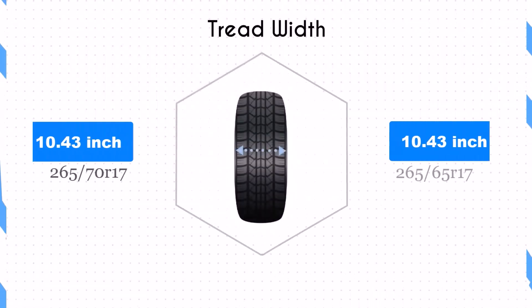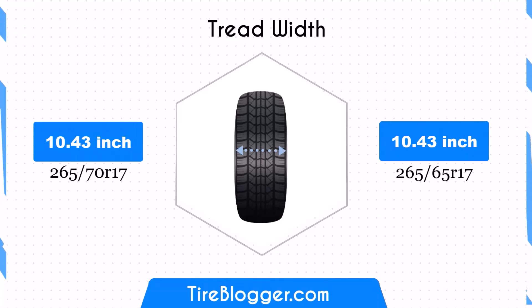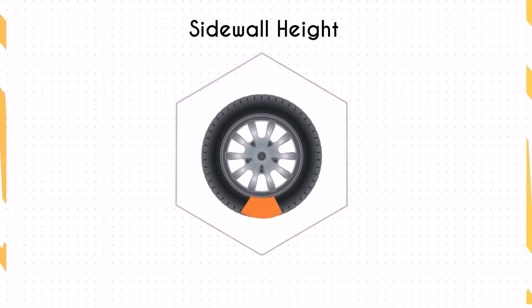Both tire sizes share the same width of 10.43 inches, ensuring that the contact patch remains unchanged. This consistency maintains the traction and stability characteristics of the vehicle.